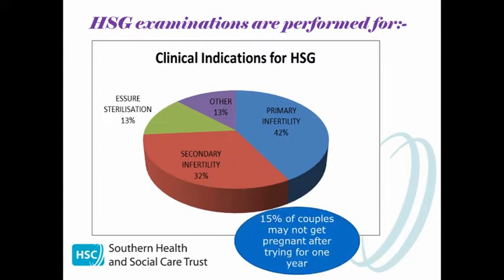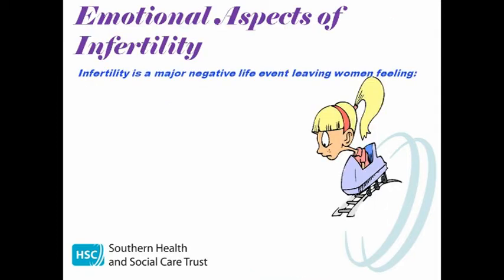Literature would suggest that 15% of couples may not get pregnant after one year of trying, with one in seven couples experiencing problems with infertility during their married life, so the demand for these examinations will always be there. Many women would describe infertility as the most upsetting experience of their lives. Infertility is in fact a major negative life event which often sends them on an emotional roller coaster.